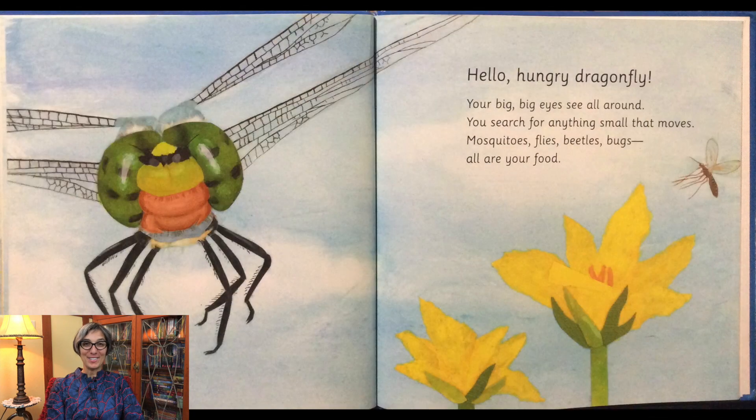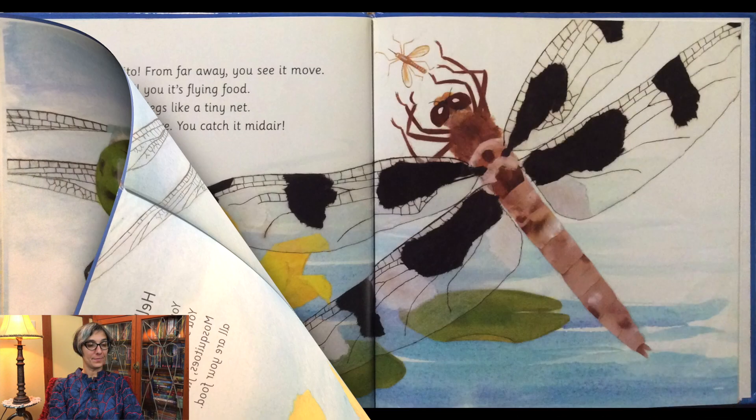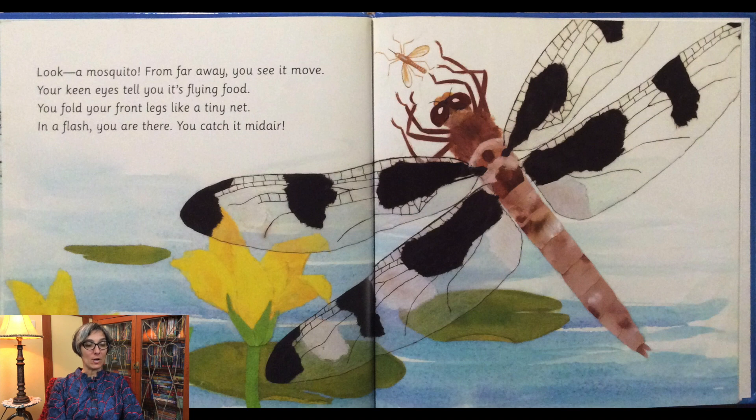Hello hungry dragonfly. Your big, big eyes see all around. You search for anything small that moves — mosquitoes, flies, beetles, bugs — all are your food. Look, a mosquito. From far away you see it move. Your keen eyes tell you it's flying food. You fold your front legs like a tiny net. In a flash you are there. You catch it midair.